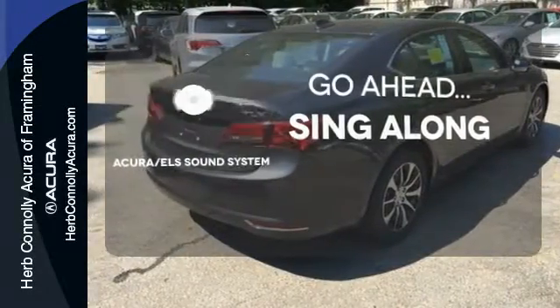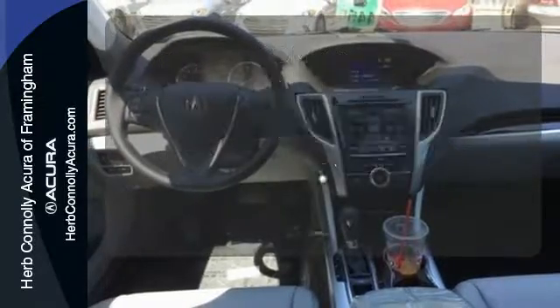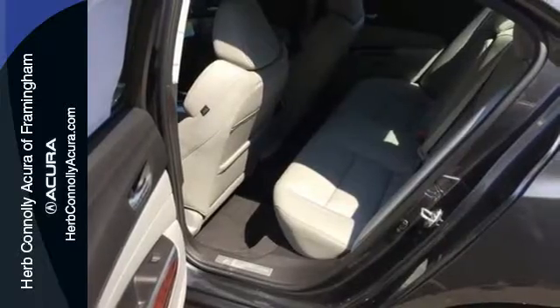Crank up your tunes and hit the road. The heated seats keep you comfortable no matter how cold it is. Doors open and your path is well-lit with Homelink. Brace yourself for thrilling fun.